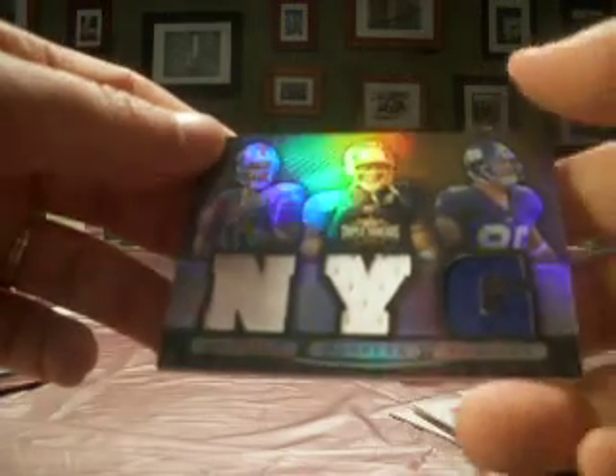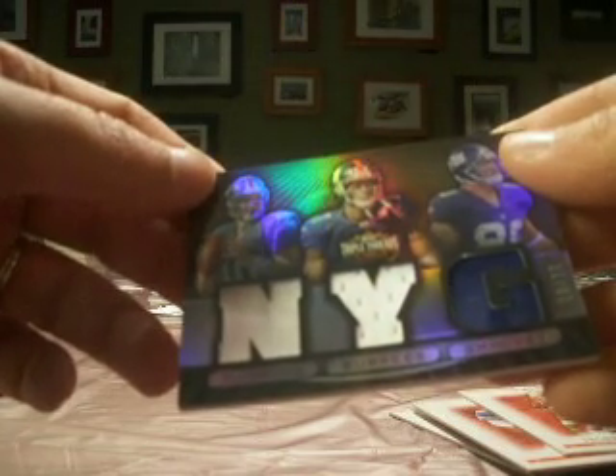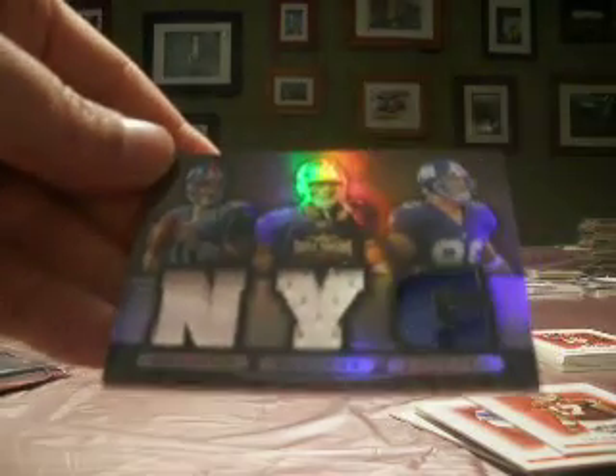That'll do it for 2007 Triple Threads. One box left, guys, and that's it — kind of a standard 2006 National Treasures. We'll finish this up, just coming up next.